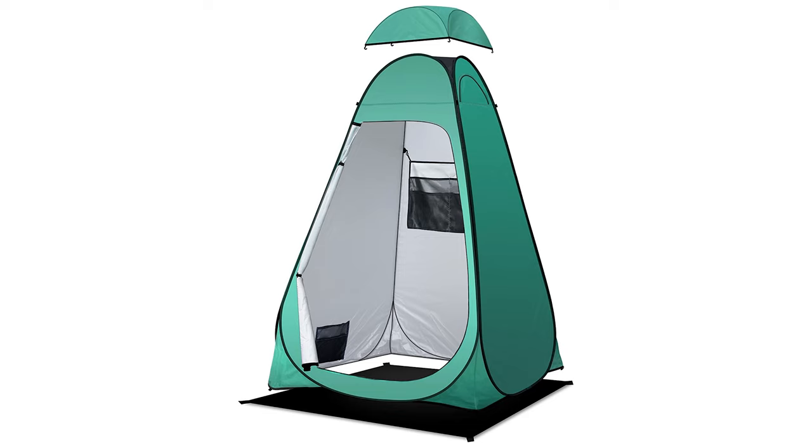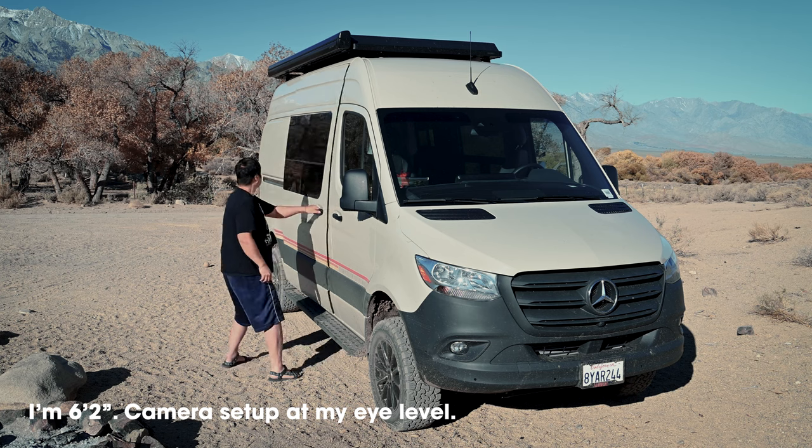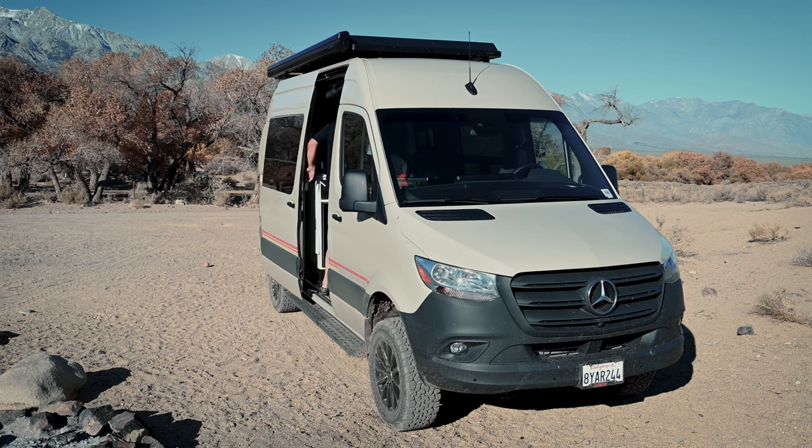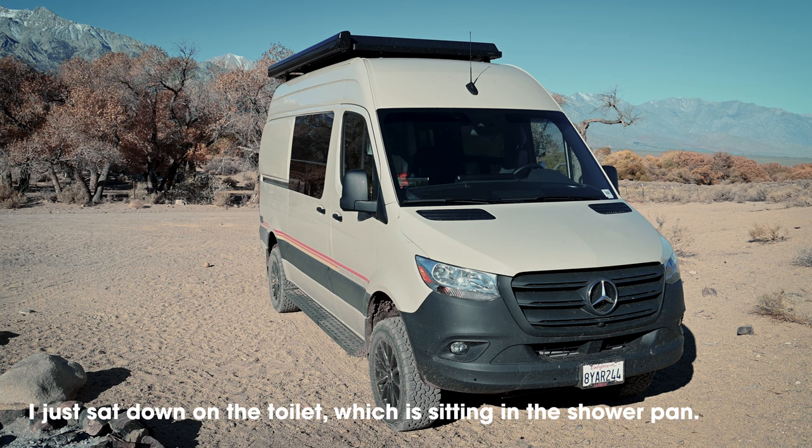That brings me to the next point: this really depends on who you are traveling with and how comfortable you are with privacy. Think about the different scenarios where you might use your toilet. Most common is when you arrive at camp at night. If you're concerned about privacy you can always buy one of those cheap pop-up toilet tents on Amazon. Or just use your shower curtain — it drapes down and can totally function as a privacy curtain. During the day, it's really not that big of a deal because this van is so tall and all the rear windows have privacy glass, so it's actually really hard to see inside. You can also put up the privacy window shades that came with your van.